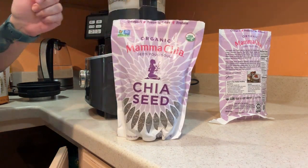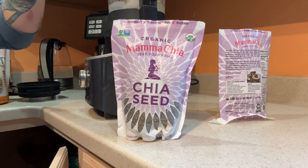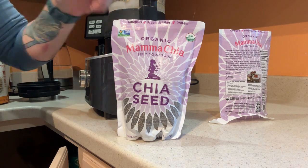It's non-GMO, and it really adds a nice richness to a morning smoothie, plus you're getting your extra omegas. Definitely recommend getting the Mama Chia.